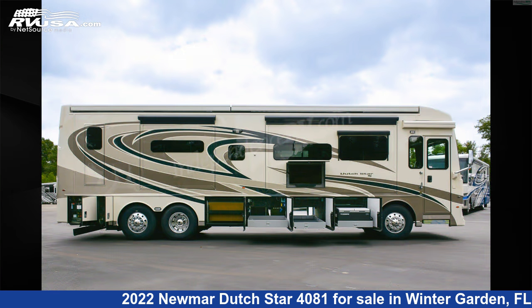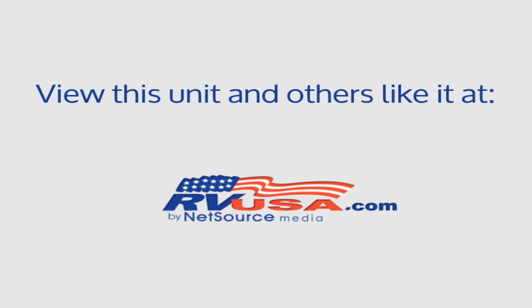This 2022 Newmar Dutch Star 4081 is built on a Freightliner XCR chassis and is powered by a Cummins L9 450 HP engine.